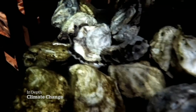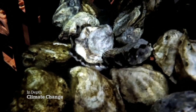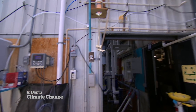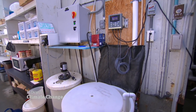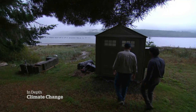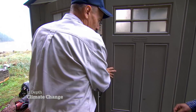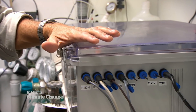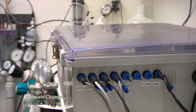Now that shellfish farmers know acidification prevented the oyster larvae from forming shells, they monitor the pH levels in the water coming into the hatchery and keep the acid levels down. This is where the science happens. In here is the bercolator, named after the professor who developed it. It continuously monitors carbon dioxide in the water.